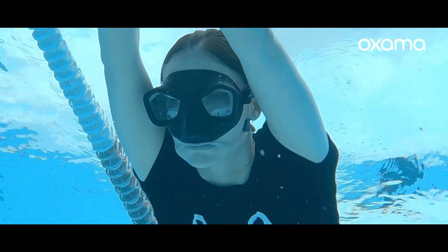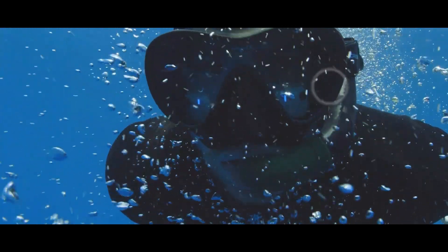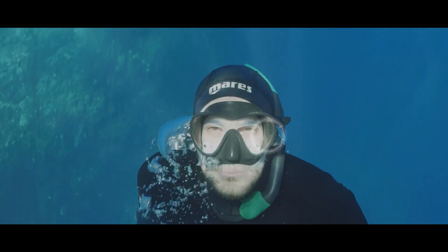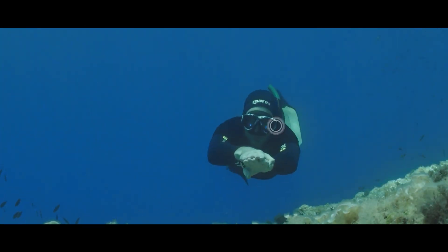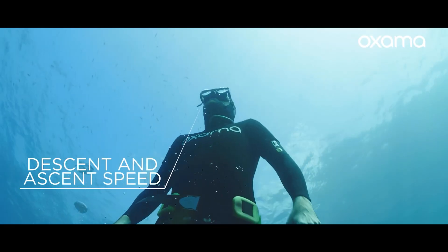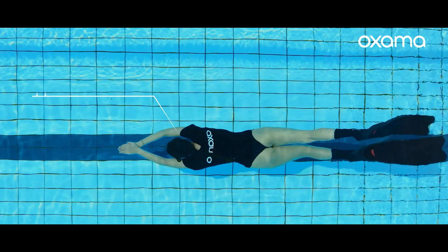Now let's take a look at the Italian startup Ox Arma. They've crafted a unique mask for divers. This mask does more than just display diving parameters like depth, water temperature, and heart rate. It directly transmits this data to the diver using wearable technology, eliminating the need for another dive computer and reducing confusion.